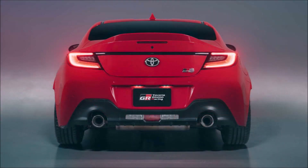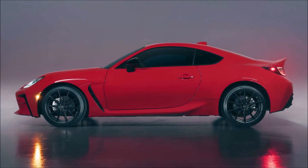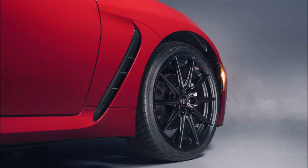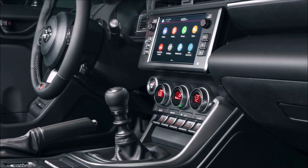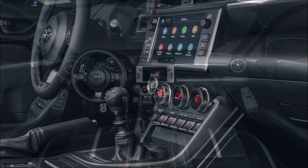The 2022 GR86 takes its hard specifications from its twin, the Subaru BRZ. That means there's a 2.4-liter flat-4 with 228 horsepower and 184 pound-feet — 170 kilowatts and 249 newton-meters of torque — with a standard 6-speed manual gearbox or an optional 6-speed automatic, sending power to the rear wheels via a limited-slip differential.